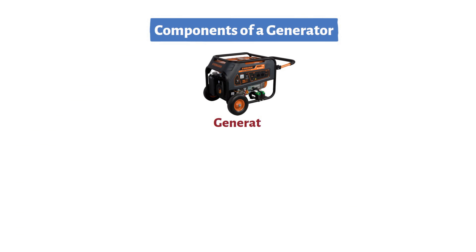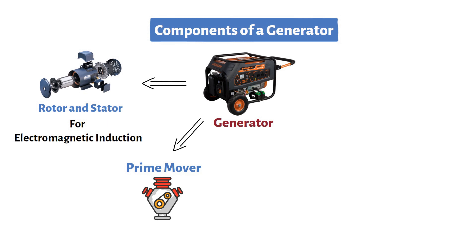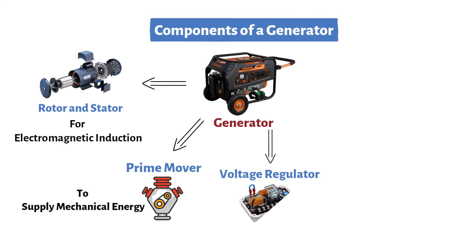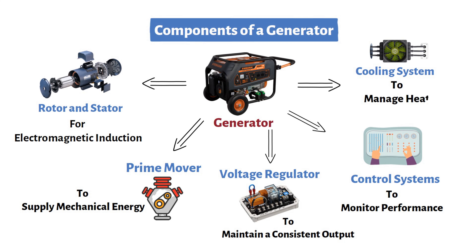A generator consists of several key components that work together to produce electricity. These components include the rotor and stator for electromagnetic induction, the prime mover to supply mechanical energy, the voltage regulator to maintain a consistent output, the control systems to monitor performance, and the cooling system to manage heat.